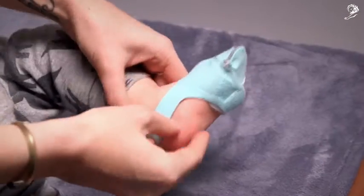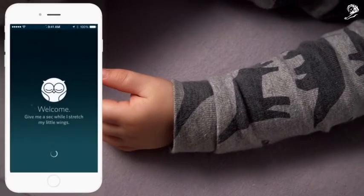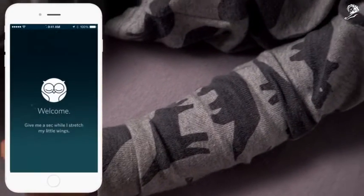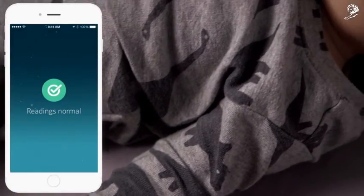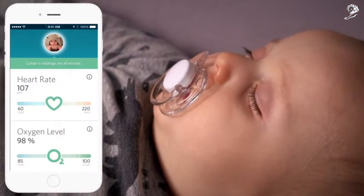When you slip on the Owlet Smart Sock, it silently checks on him while he sleeps. You can see all you need to see right on your phone, no matter where you are. Owlet alerts you only if there seems to be a problem with your baby's heart rate or oxygen levels.